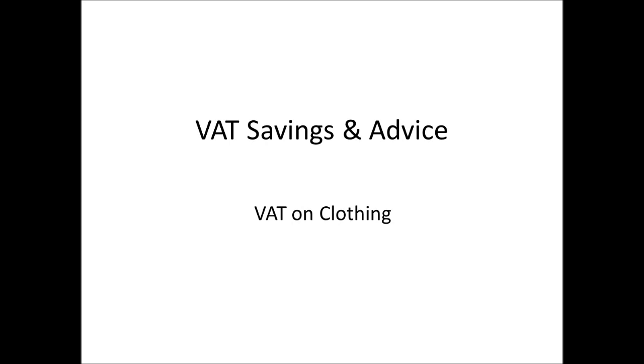Can VAT be reclaimed on clothing? The answer is yes, if the clothing is obviously for business use and is for uniform purposes or protective purposes. So for uniforms, things like staff uniforms where you would have a logo. Sometimes people try to claim VAT back on casual clothing used for work, but this is generally rejected by HMRC. The reason being casual clothing can also be used for personal use as well as business use, whereas a polo shirt with a company logo on is not necessarily going to be used for personal use. It's a good sign that it's for purely business purposes.